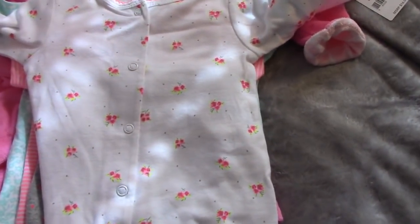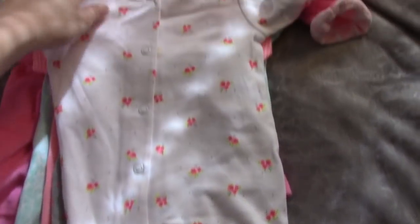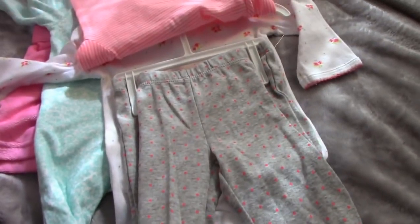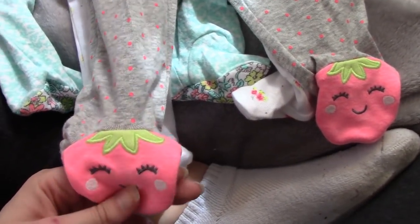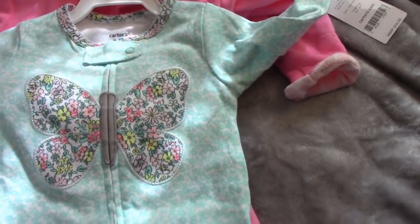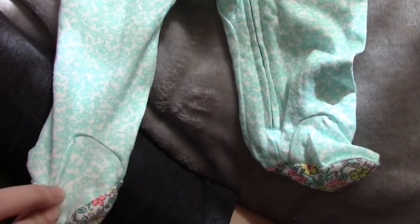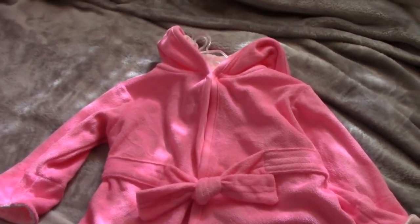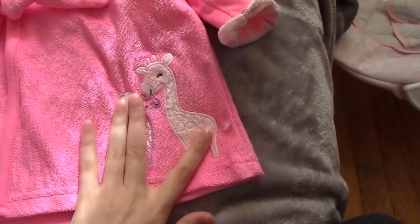This one has flowers and it's white. It also comes with a onesie and these little leggings with feet on them — the feet have little strawberry tops, so that's super cute. And then this one has a butterfly on it and it's blue. And then this is the little bathrobe I was talking about in my first haul — it's so adorable and it has some little giraffes on it.